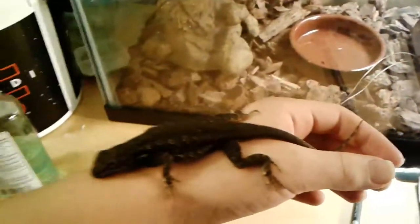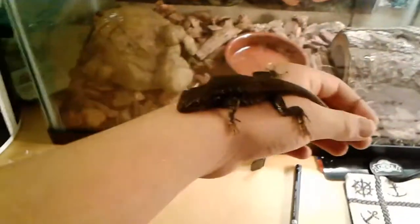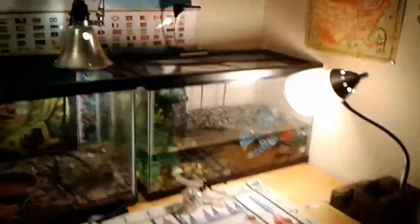So I have him in this 10-gallon with the two other ones I already had. I hope he's doing well and I hope they don't fight. I don't know the genders, but if they're both males they might get territorial. Can you guys leave a comment below — is this black color normal, and will they fight if they're both males?